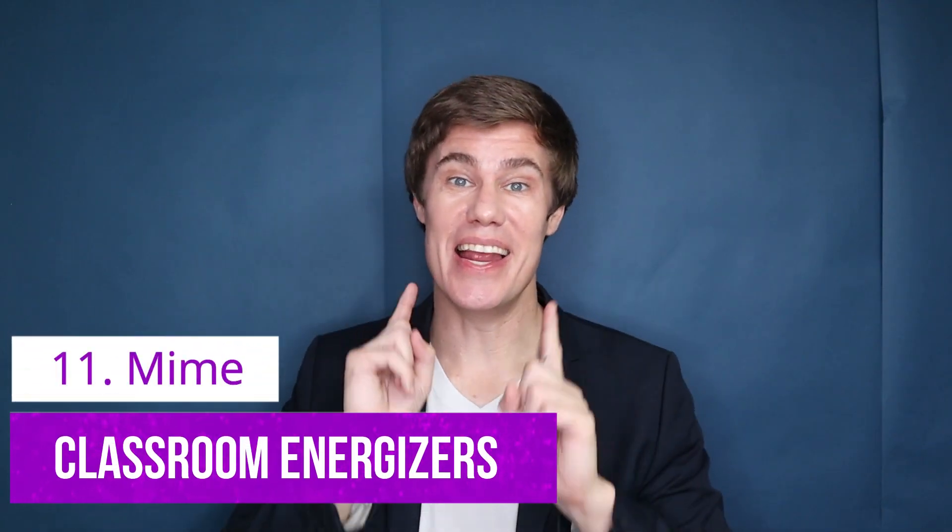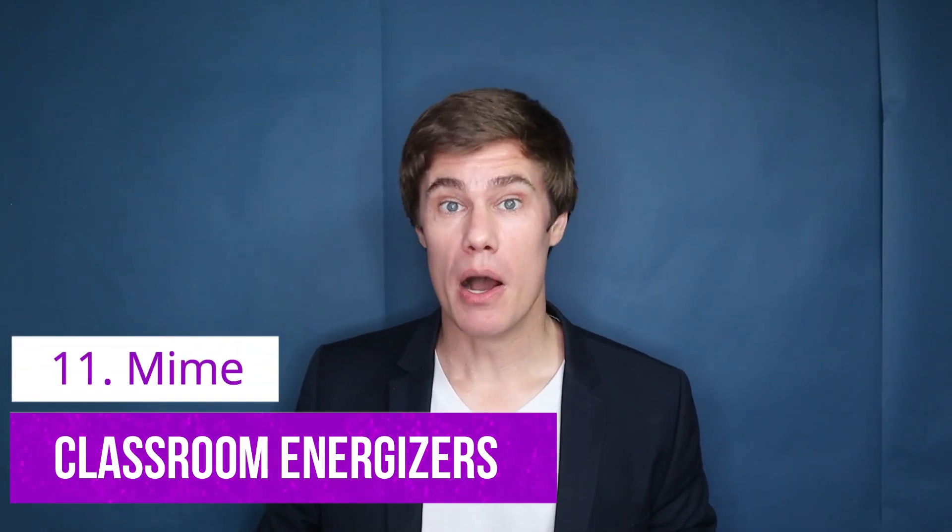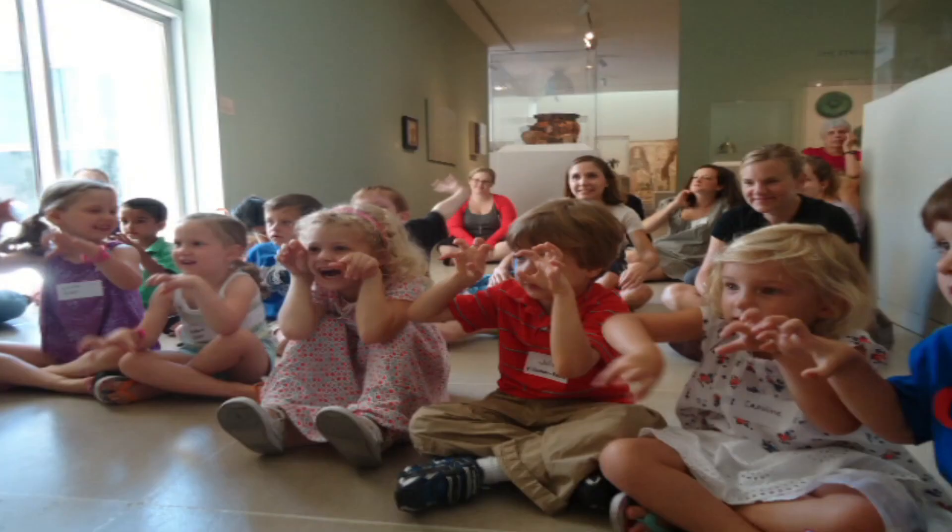Classroom energizer 11: Miming. Miming is a fantastic way for students to use TPR in the classroom. You can tell them: I want you to mime actions, I want you to mime animals, I want you to mime whatever you can think of.